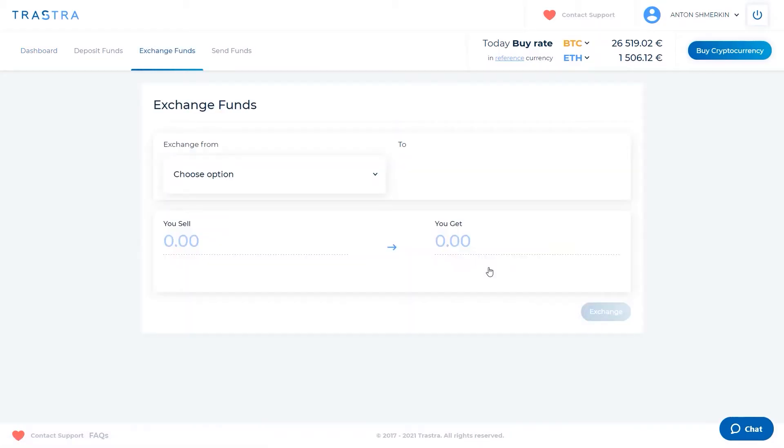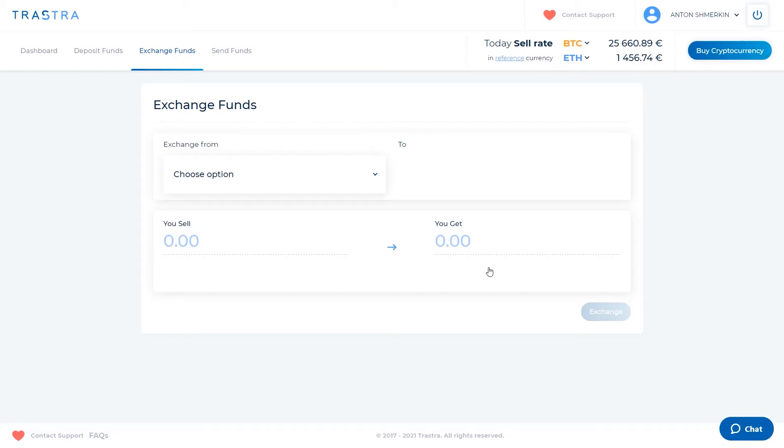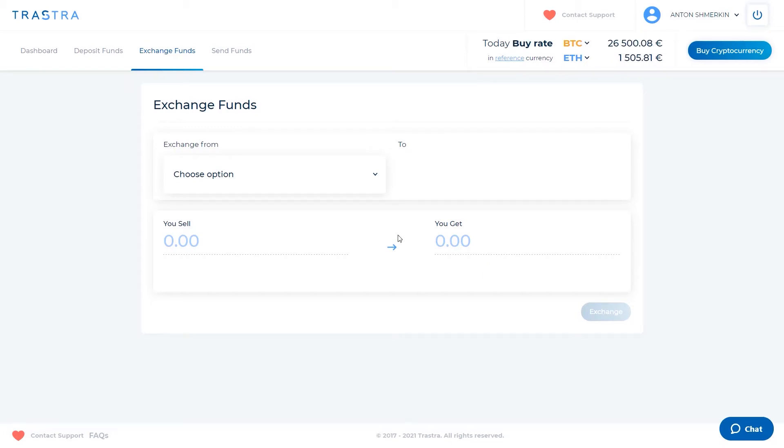I can top up the card by hitting that button — it takes you to a top-up screen where you can start exchanging your crypto into euro right away. But that's a topic for another video. For now let's stick to getting the card activated.